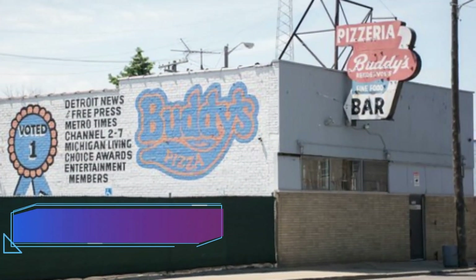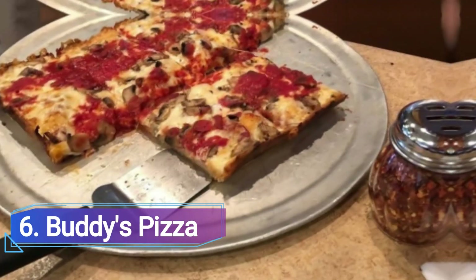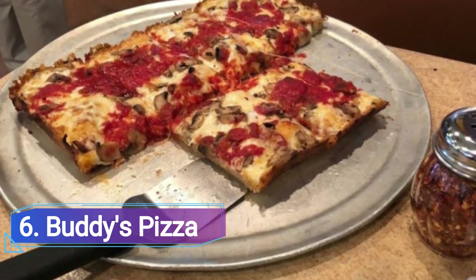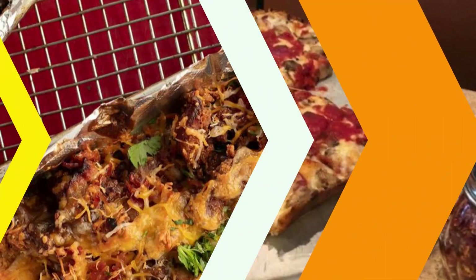6. Buddy's Pizza. Nine times out of ten, when people refer to Detroit-style square pizza, they mean Buddy's. This is the first and most cherished. Even while square pizza has become increasingly popular across the nation in recent years, its pizza is still renowned.